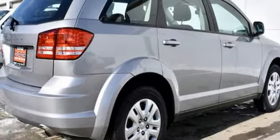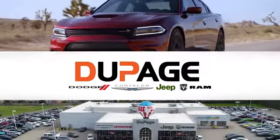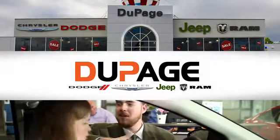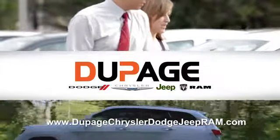The time is now. See it for yourself today. DuPage Dodge Chrysler Jeep Ram — whether you're shopping for a new Chrysler, Jeep, Dodge, Ram, or quality used vehicle in the Glendale Heights area, our sales staff will work with you to find the perfect option hassle-free.